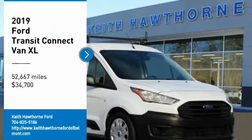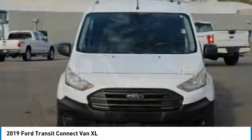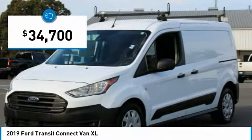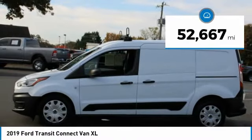Come test drive the 2019 Ford Transit Connect — the right size the whole world round — and it is priced below $35,000. This vehicle has less than 55,000 miles.